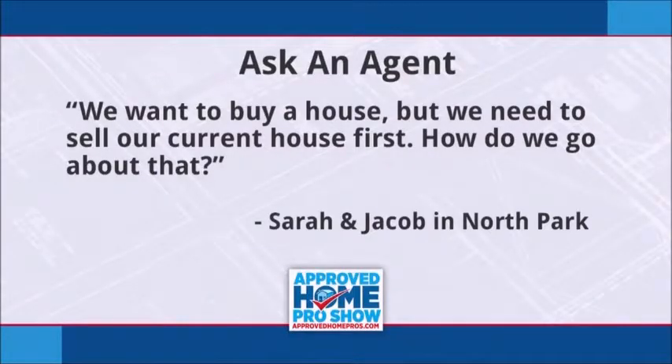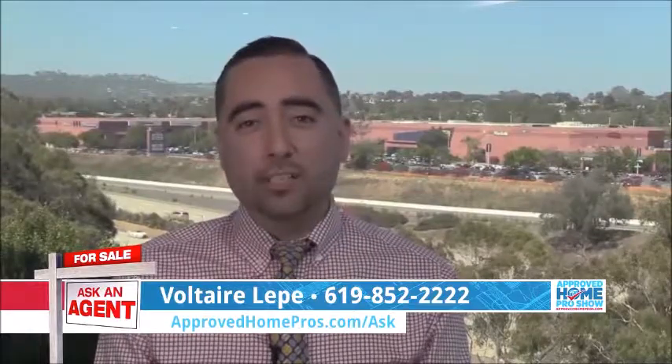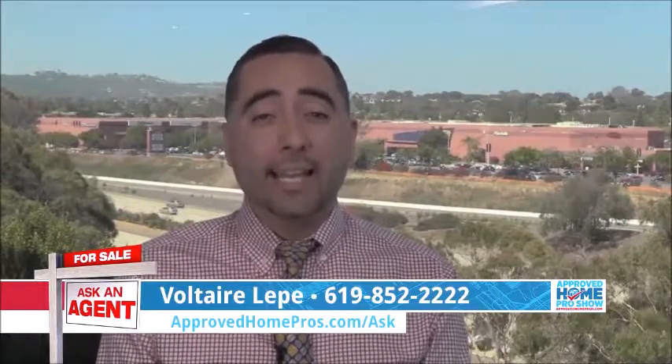Now, answers to your real estate questions — it's time to ask an agent. Sarah and Jacob in North Park ask: we want to buy a house, but we need to sell our current home first. How do we go about this? Sarah and Jacob, that's an awesome question. It's called the real estate catch-22 — one of the most complicated real estate transactions out there.